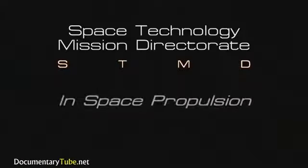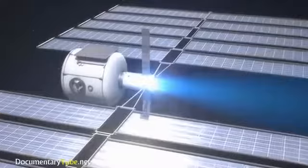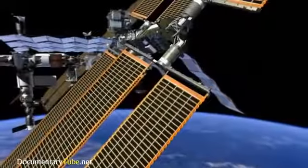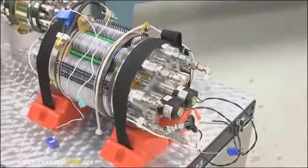The first is in the field called in-space propulsion, which refers to the development and testing of different types of thrusters that are used in space. The second area is called space power, which studies how power is generated on orbit, such as solar arrays, and also how we store energy with batteries and fuel cells.